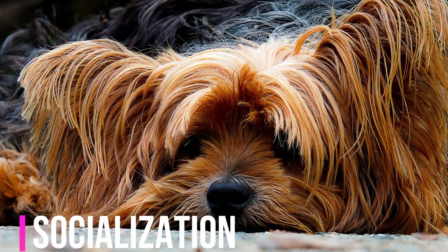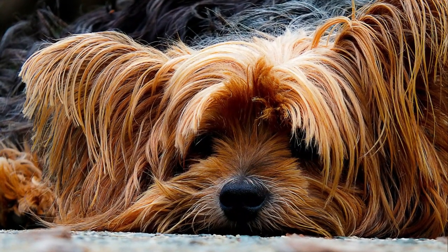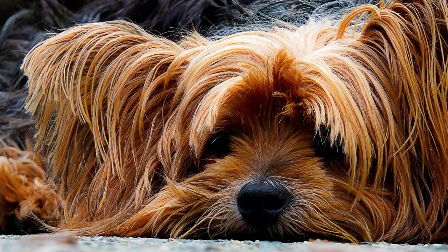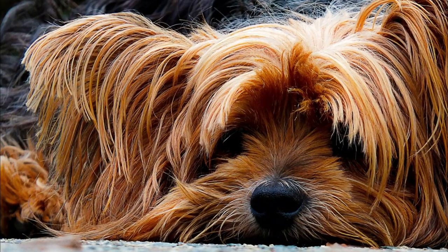Proper socialization is crucial for Yorkies to help prevent potential behavioral issues such as excessive barking, anxiety, and territorial tendencies. Early exposure to various people, animals, and environments can contribute to a well-rounded and adaptable adult dog.